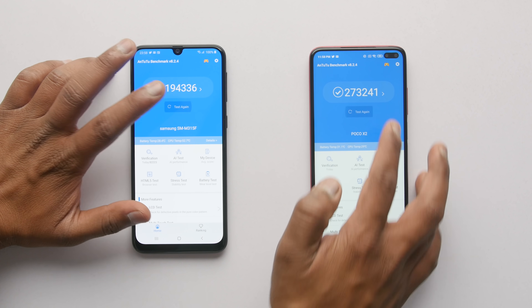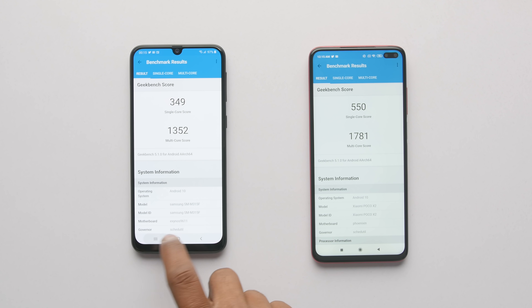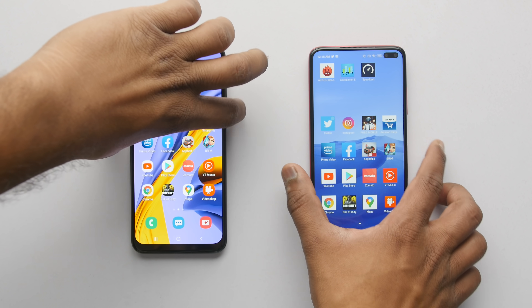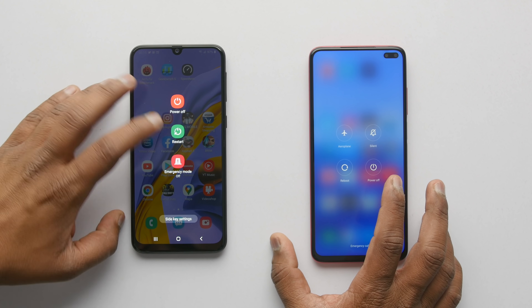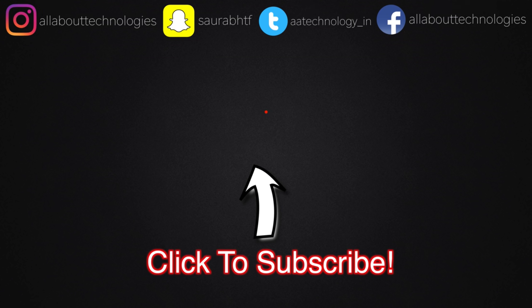Time to end this video with Antutu and Geekbench scores for those who like to compare numbers — personally, these scores don't matter much to me. If you found this video helpful, please give it a like and subscribe to the channel for more such test videos. Make sure you turn on notifications, and follow me on Twitter and Instagram for more updates. This is Saurabh Nahar from All About Technologies — thank you guys for watching, bye.